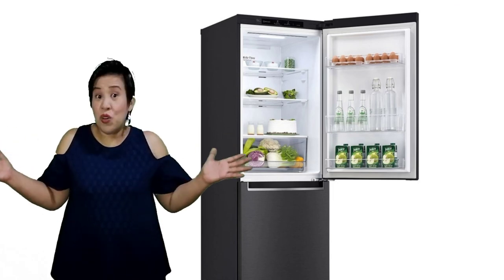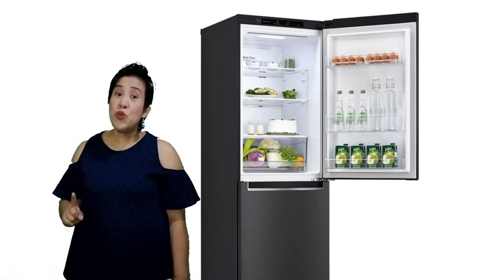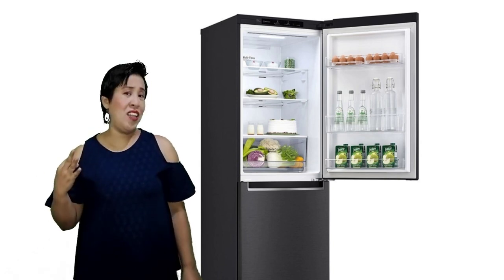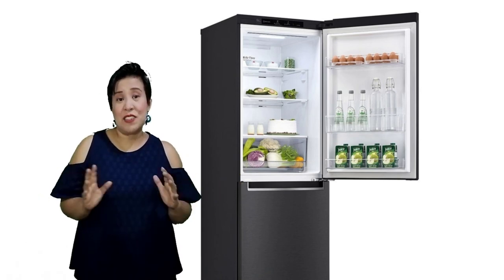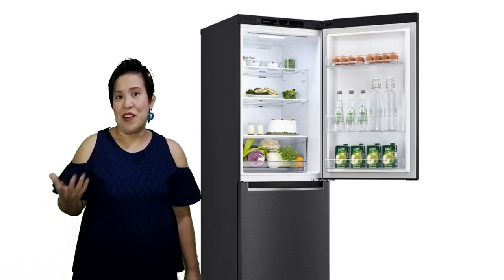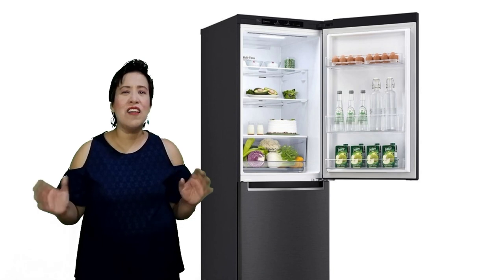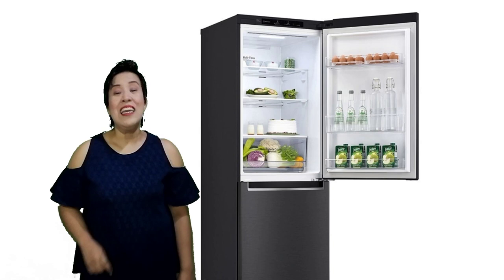A refrigerator is used to store, cool, and freeze perishable food items like meat, fish, chicken, and all the other ingredients and food items that we have. It also has its vegetable compartment or crisper for vegetables, egg racks for eggs, the chiller, and the refrigerator rack that is meant to store all the other food leftovers or food items that we have prepared.